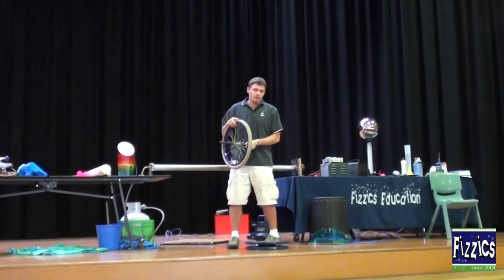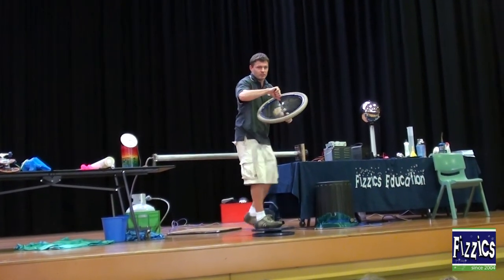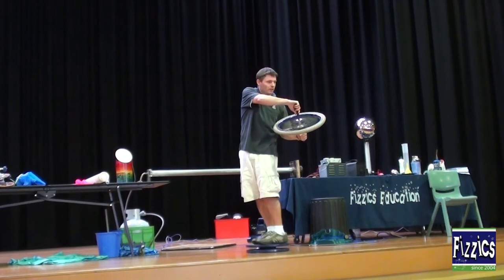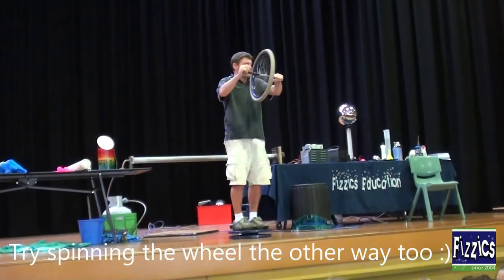If you reduce your friction, you can turn. I weigh more than you so I'm not going to turn as well. Notice when I push the wheel one way, I go the opposite way. Which means we're still following the rules — push one way, you go the opposite way.